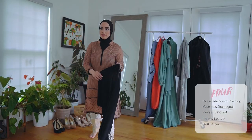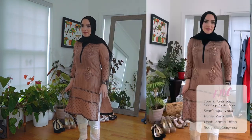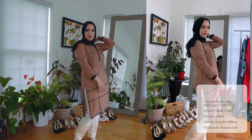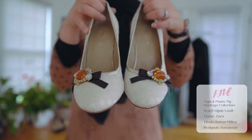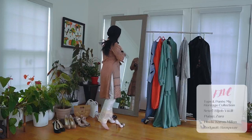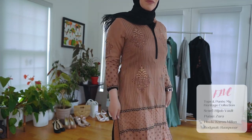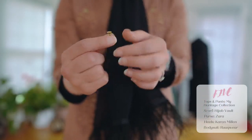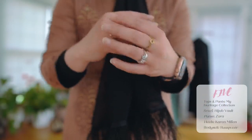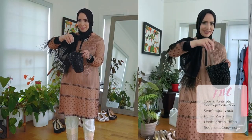This next look is by My Heritage Collection — it's a tops and bottoms set. I put a scarf by Hijab Vault, which has feathers on the bottom. I have these heels from Karen Millen. I added some nominal rings and also a necklace. And I'm using the same Zara purse I used before.